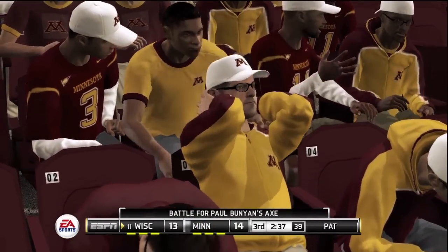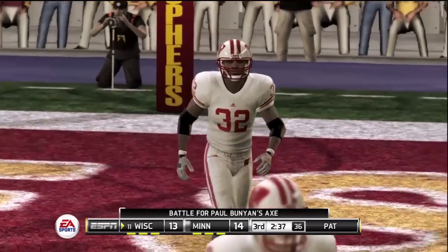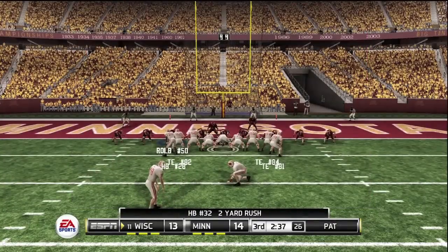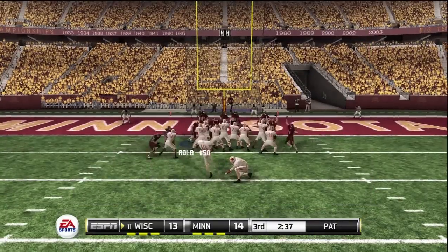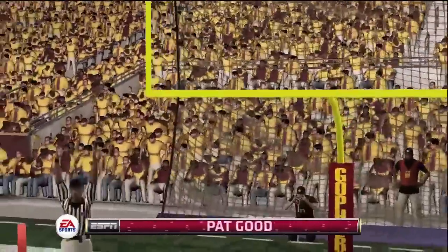Boy, we sure have a great game on our hands here. We couldn't have asked for a more evenly matched game up until this point. Here comes the kicker to try to tie this game up, and he tacks on the extra point. Here's our drive summary.